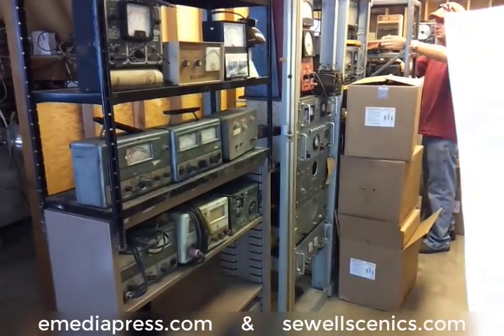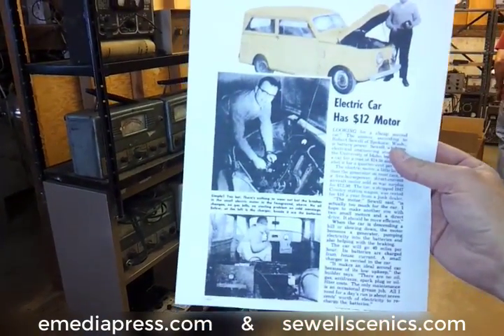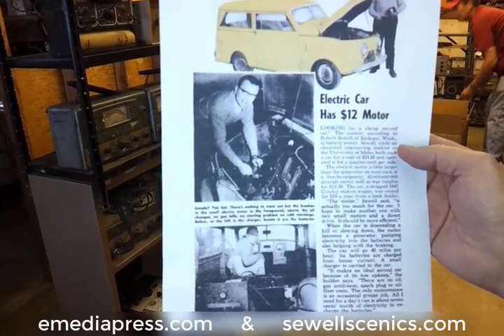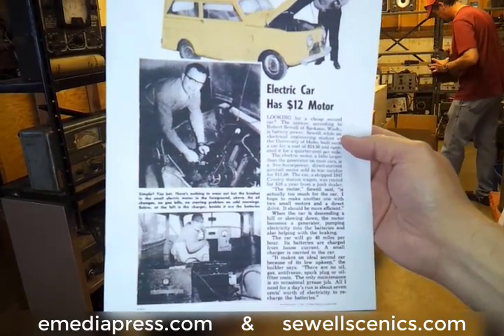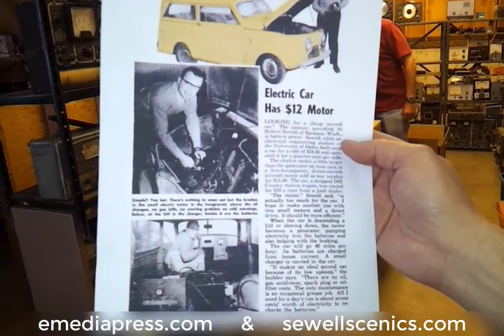This is May 21st, 2015. Back at the end of December, I had posted an article on eMediaPress.com about Bob Sewell and a Popular Mechanics article from the 1950s where he converted a 1947 Crosley station wagon into an electric car using an aircraft starter motor as the motor.